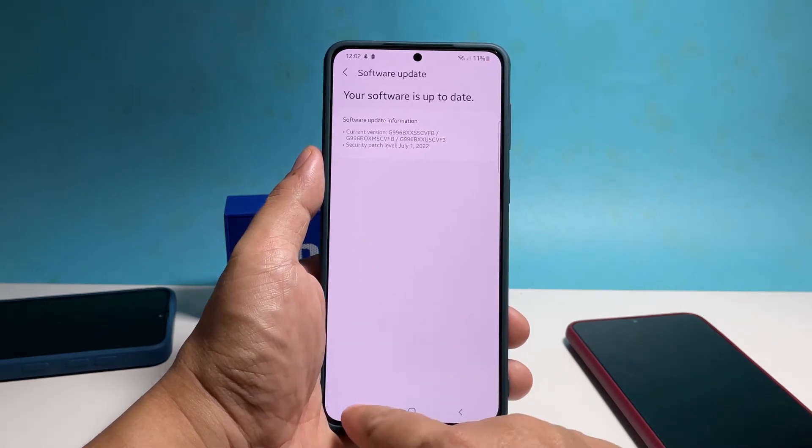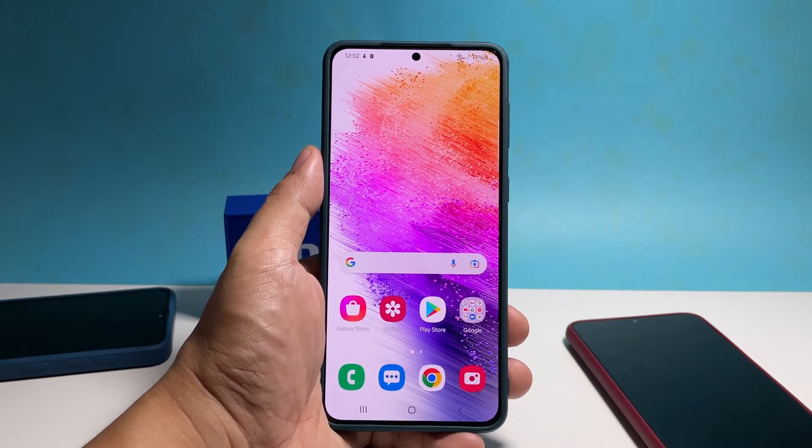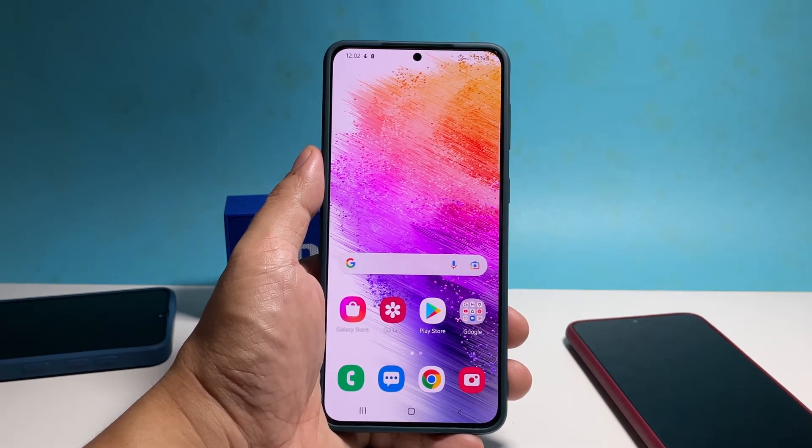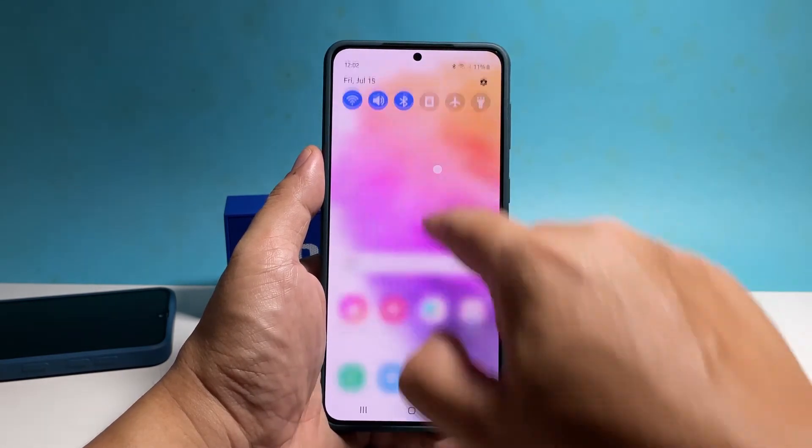After the update and your phone is still slow, try resetting all the settings. Doing so will bring all the settings in your phone back to their factory defaults. If it's just a minor issue with the firmware due to some inappropriate settings, then this procedure will fix it.